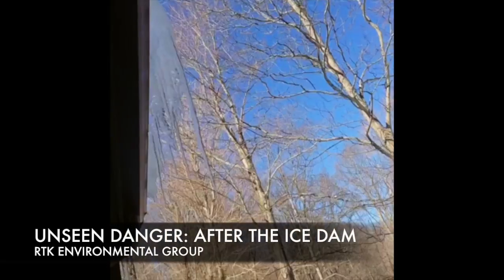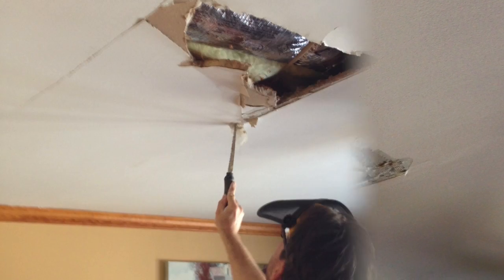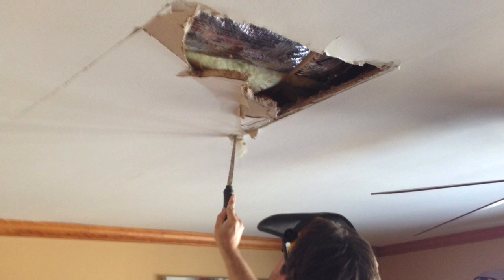This family had an ice dam that initially caused a small, unassuming stain on the ceiling of the master bedroom. Within a week, it became larger and finally started dripping on a warmer day.